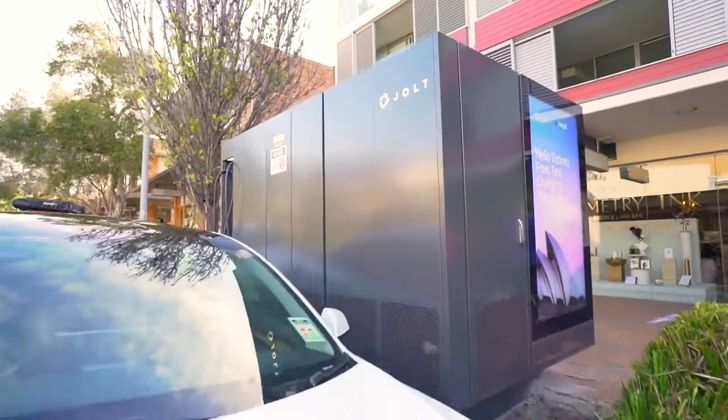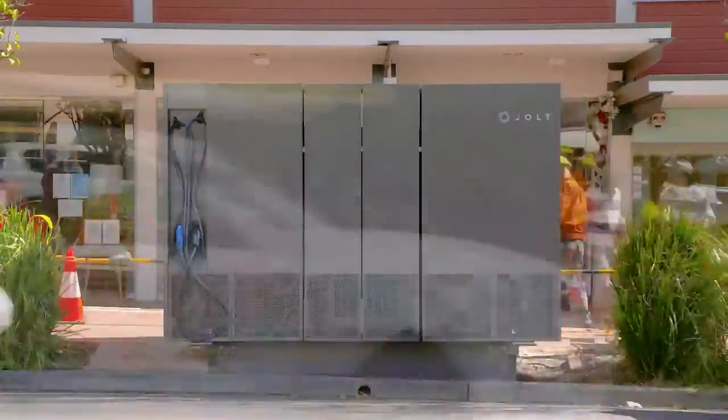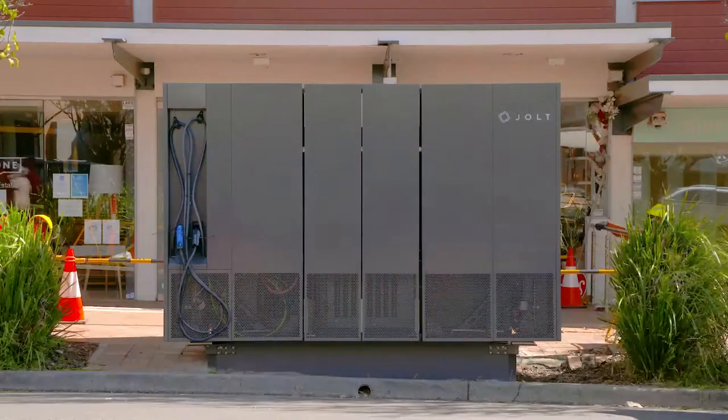This is our first Jolt electric vehicle charging kiosk. We're rolling out in Mona Vale and it's just so exciting. We're taking existing electrical infrastructure people see around the community — the green boxes — and now they're doubling up as electric vehicle chargers, which is fantastic.